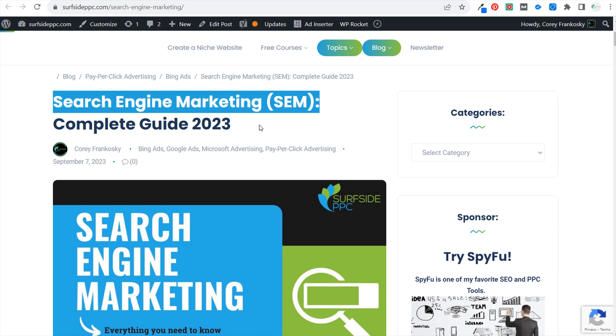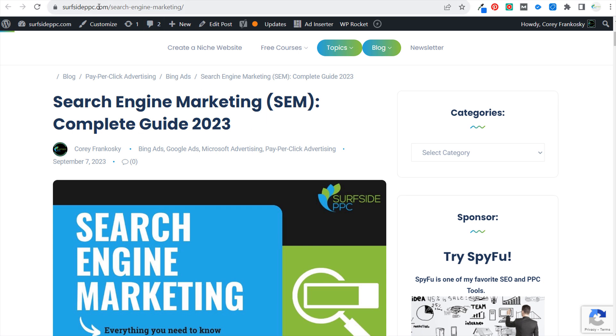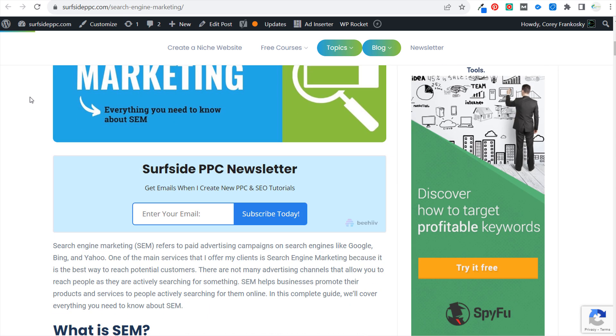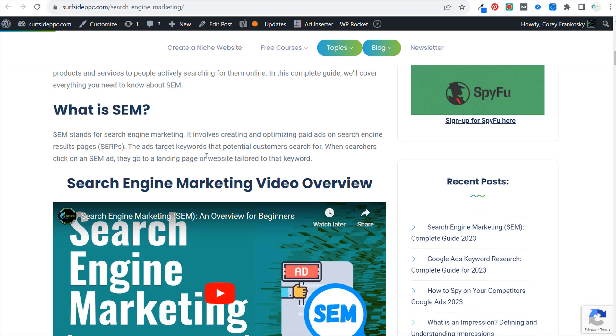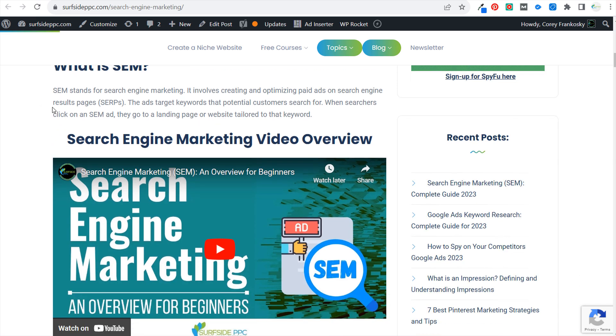One of the pages that saw the biggest drops for me was my 'Search Engine Marketing Complete Guide for 2023.' I came into this page — it was about a 3,000 word article and now it's down to about 2,300 words — I removed some content from it and tried to structure the content a little better.